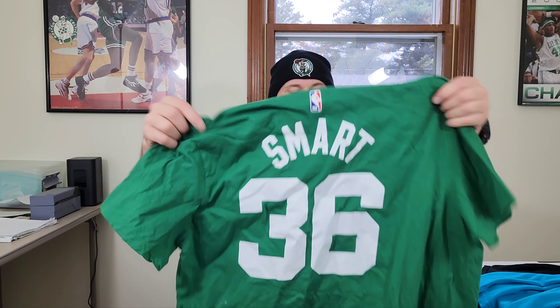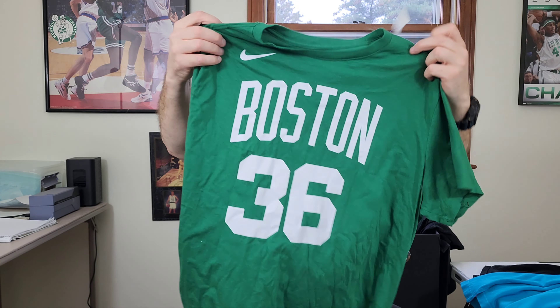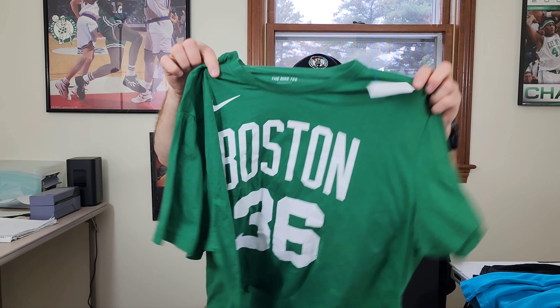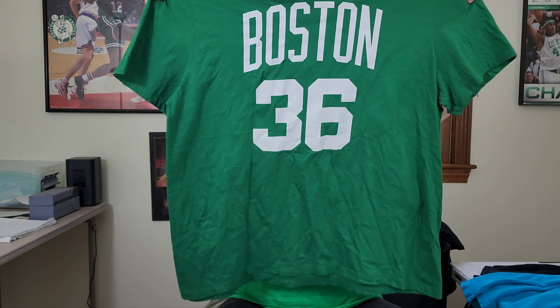This shirt I might be keeping for myself. This is a Nike tee, two extra large — Marcus Smart, NBA Boston Celtics t-shirt. He's not on the team anymore, he's on Memphis now, but I'm still a fan. I'm going to look this up and see what it's worth. If it's worth a lot of money I'll probably sell it; if not, I'll probably keep it for my collection of t-shirts.